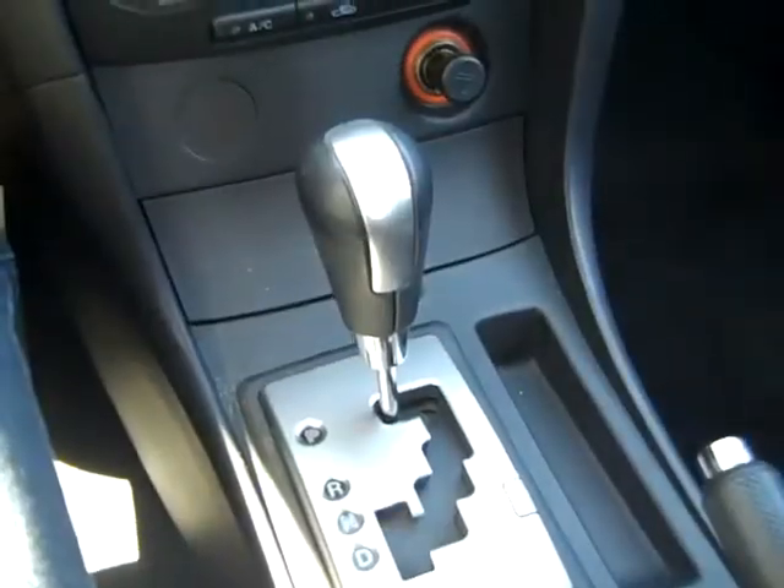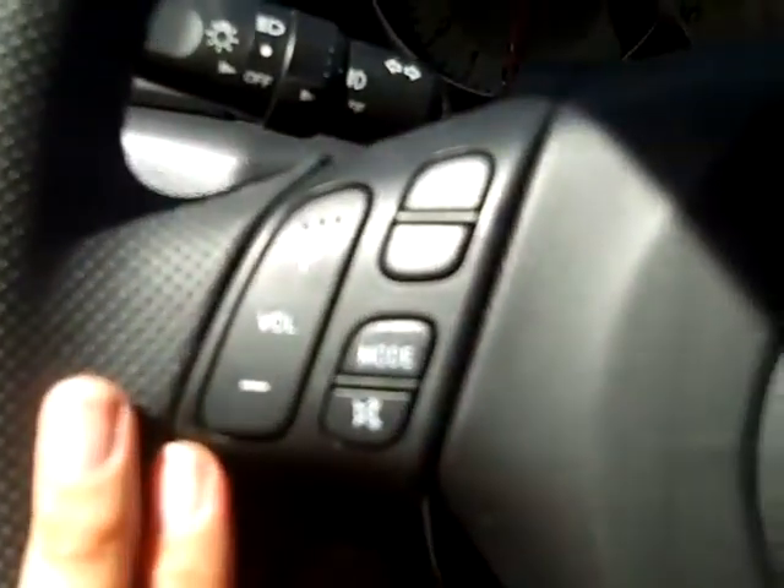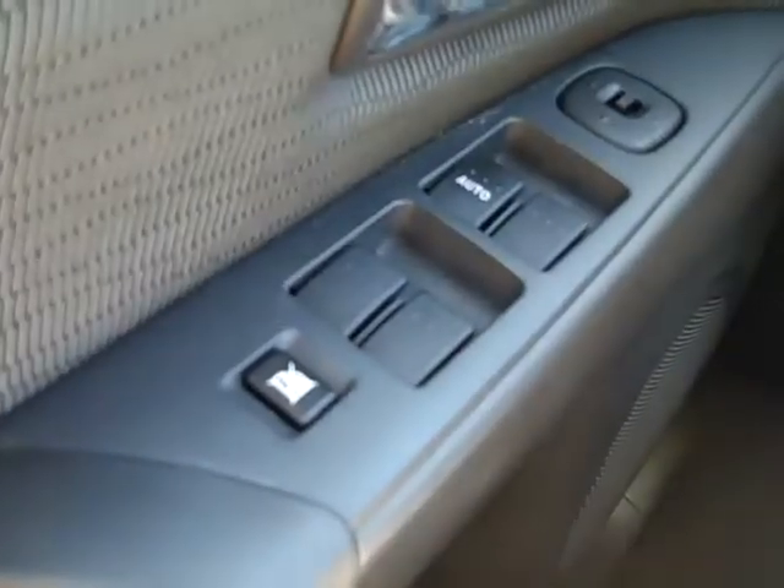Okay, this car has an automatic transmission, a CD player with AM/FM radio. If you look back here in your console, you'll find your auxiliary jack. You have cruise control and media controls on the steering wheel, power windows, locks and mirrors, and front side and head curtain airbags.